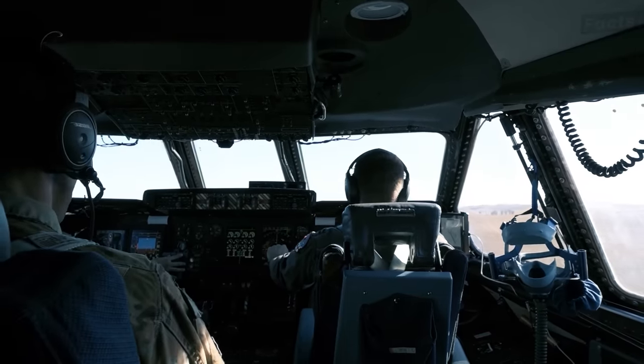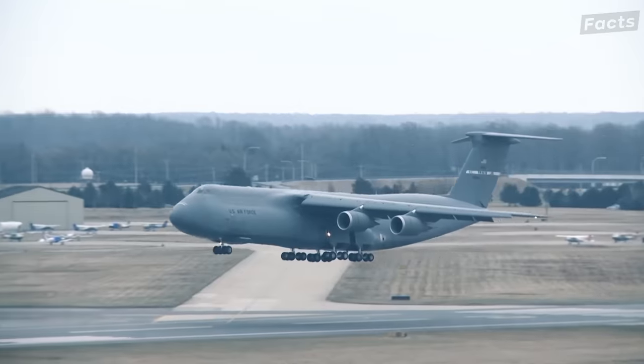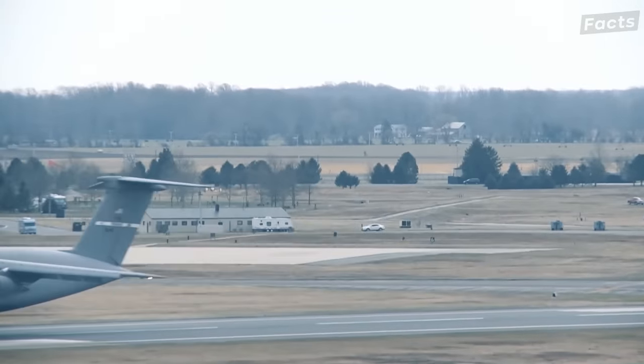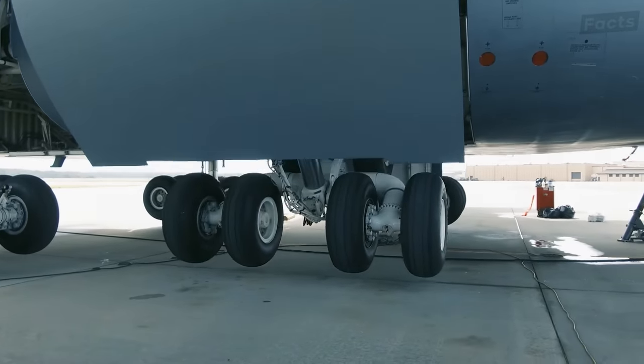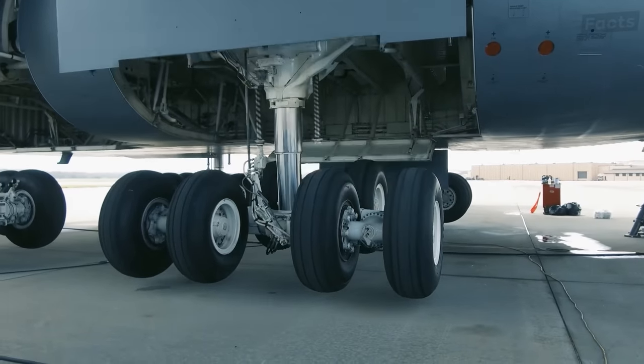When fully loaded, the C-5 needs about 8,202 feet to take off and 4,921 feet to land. For stable landings, it comes with five sets of landing gear with a total of 28 wheels. These gears have shock absorbers made by Bendix, wheels from Goodrich, carbon disc brakes, and anti-skid units from Hydro-Air. The tires from Goodrich can be deflated during flight to match landing conditions at the destination airport.